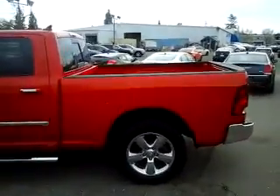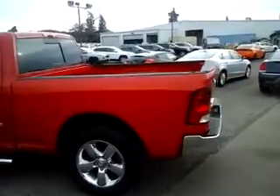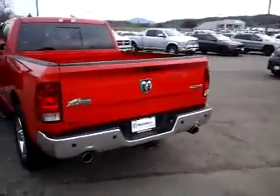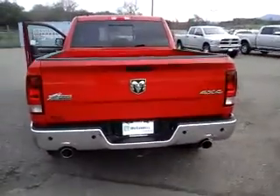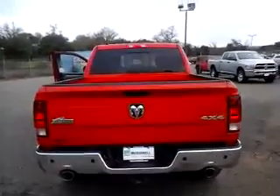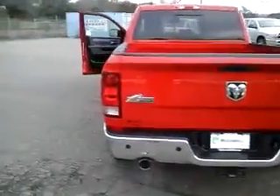It's got a good set of running boards, and nice 20-inch chrome wheels. Coming around to the back, you'll notice the rear sensors on the back bumper — another good feature. There's also a class 3 frame-mounted hitch for towing.